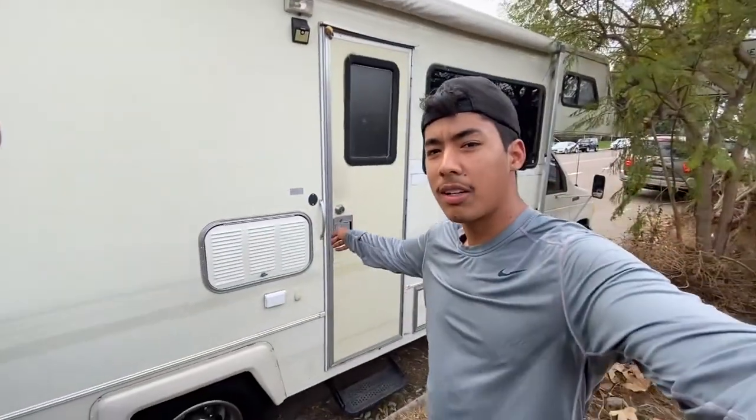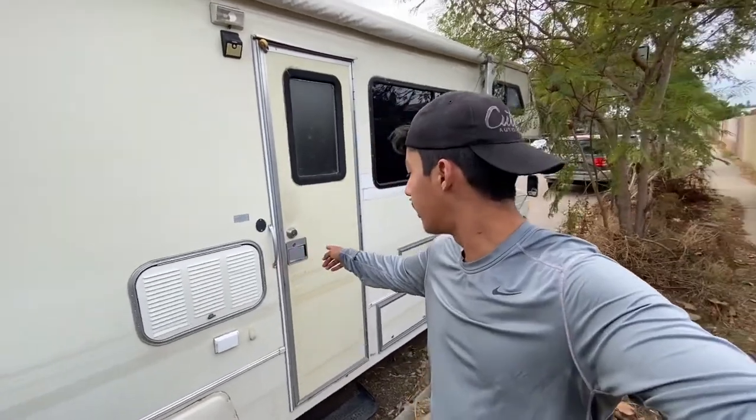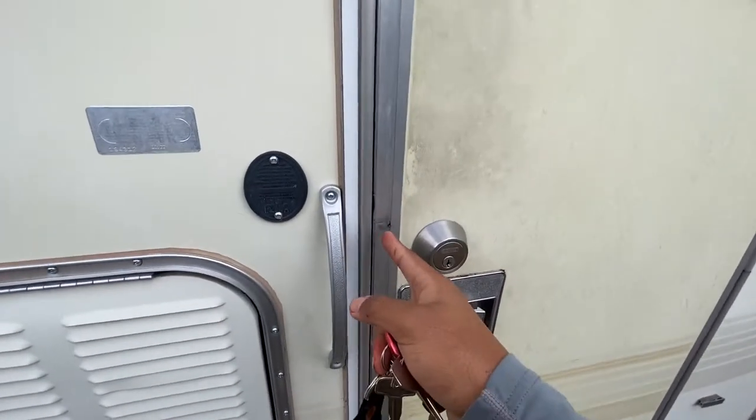Another thing is that this door right here is kind of bent, so it actually doesn't close all the way — you have to forcibly close it and hold the door down. I don't know if someone tried to break into it or what's going on with that.